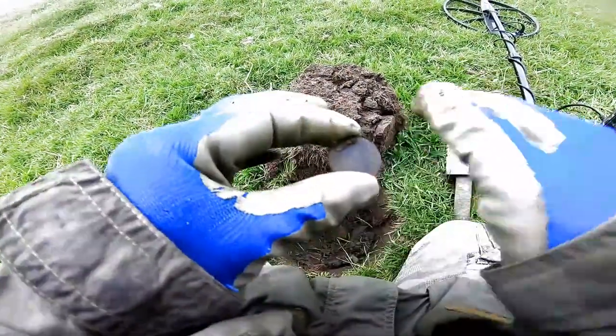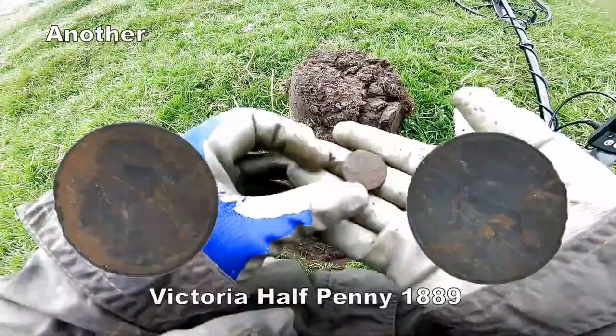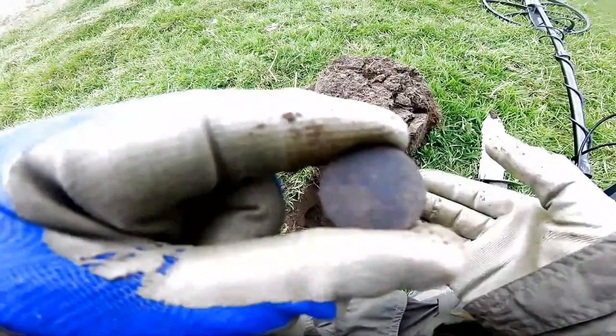There we are, straight away — Victorian halfpenny. Ta-da! Coins galore.